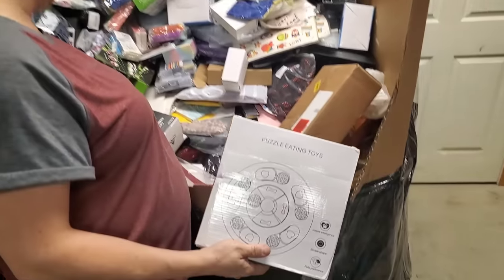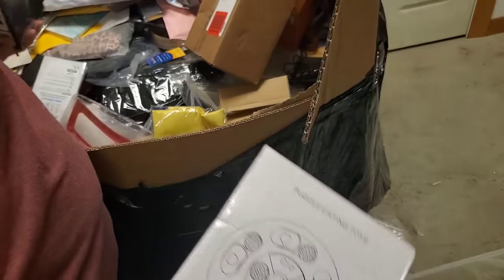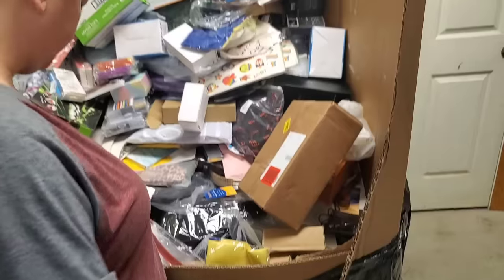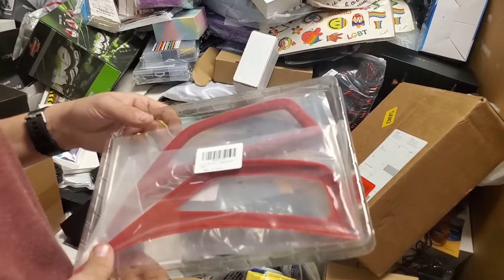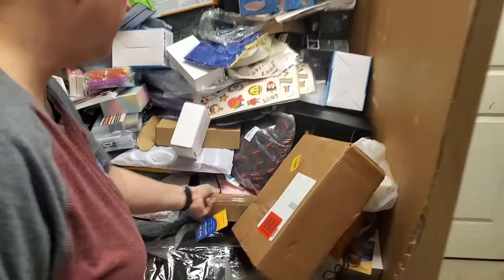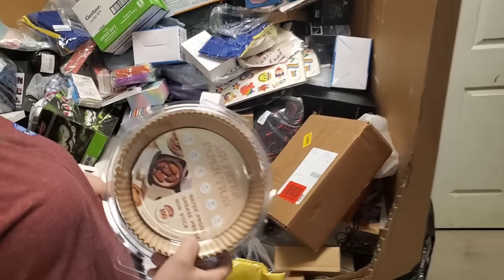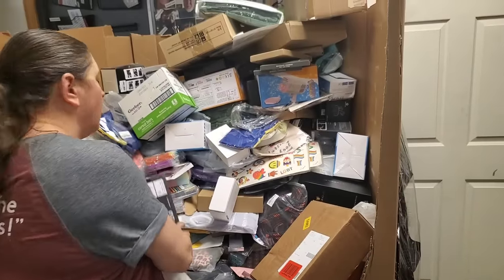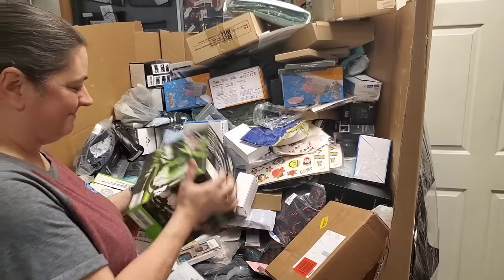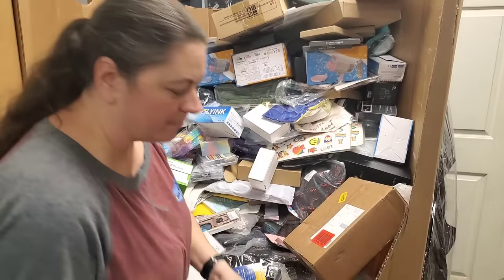Puzzle eating toys for dogs — those are really popular. More of those cup holders. This looks like an automobile part — these are liners for air fryers. I've had those before, or giant cupcakes. I like giant cupcakes. This is that remote control car.